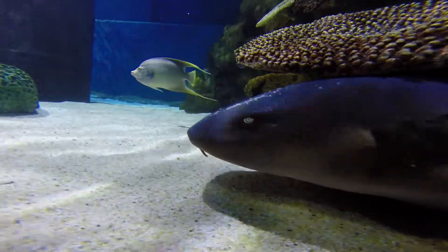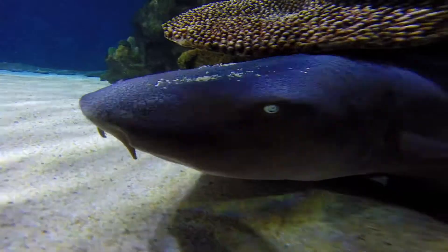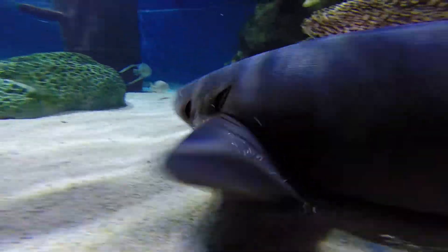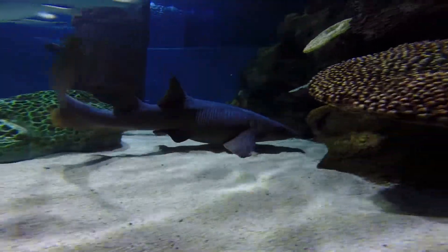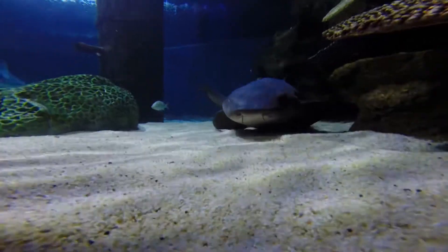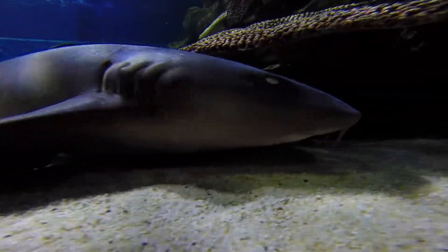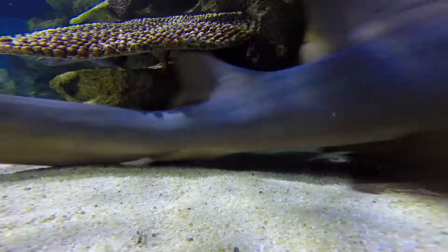Nurse sharks will typically be found at the bottom of the exhibit here at the aquarium, because that is primarily where they find their food. If you look at our nurse shark you'll notice that their mouth is actually kind of on the underside of their face — not quite to the extent of a stingray, but similar. That kind of helps give us an indication of how the shark eats and where they find their food.